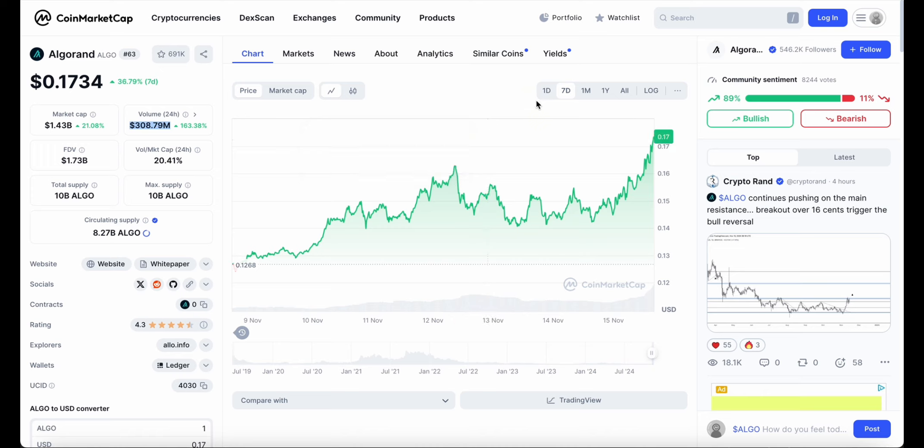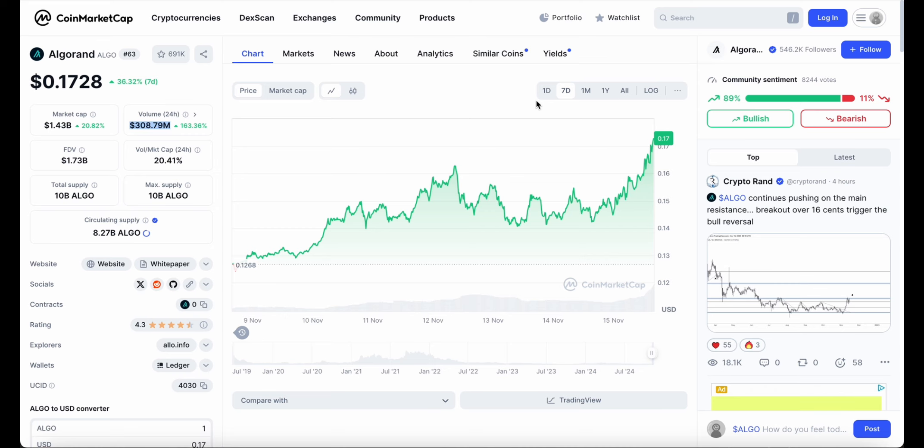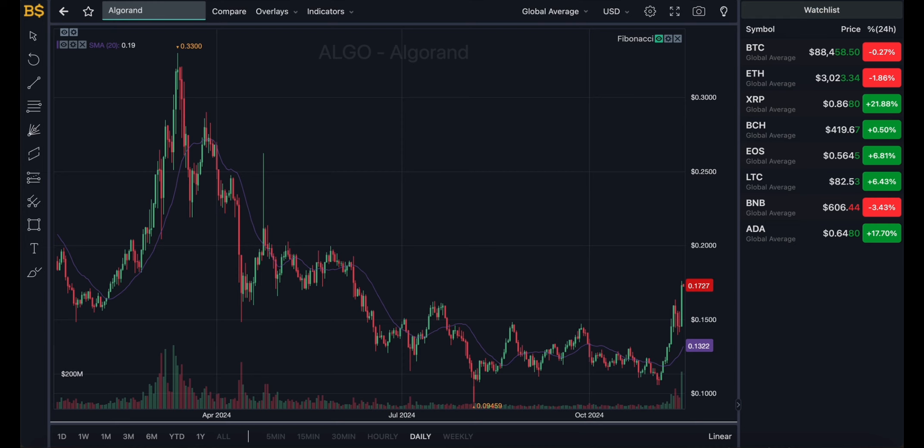My prediction on Algorand: I'm not expecting a major breakout as of yet, but I am expecting minimal and consistent increases in value over the next couple of weeks. I've seen a lot of people mentioning the $1 mark, but that is quite a push for me — it would require a major major increase in value, which I'm not expecting from Algorand at the moment. However, potentially quarter two of next year is when I'm expecting it to get closer to the dollar mark. Let me know your predictions in the comments below.